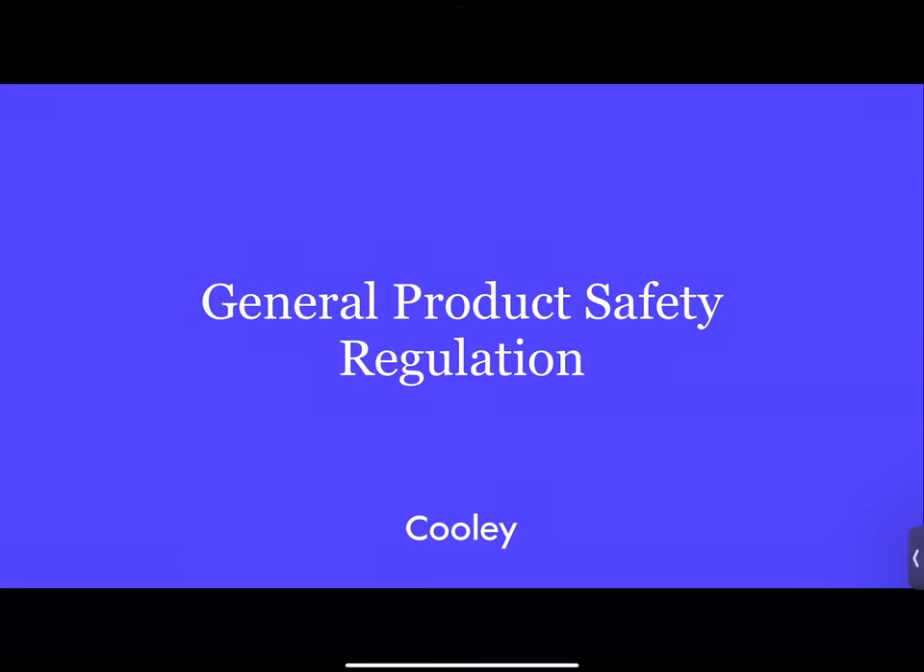I'm going to start with some news hot off the press. Just eight days ago, on the 12th of June 2023, the General Product Safety Regulation entered into force. The Cooley team has been involved in the back-and-forth with the European institutions over the past two years, so it's fantastic that it's now in force. We're really excited about describing some of the changes that will occur as a result of the GPSR.